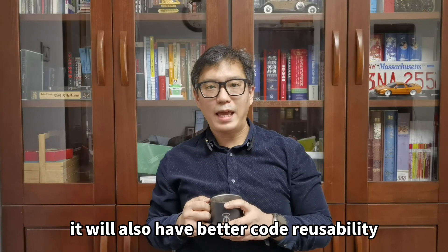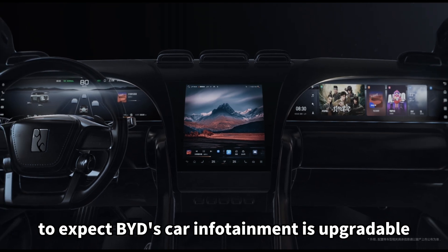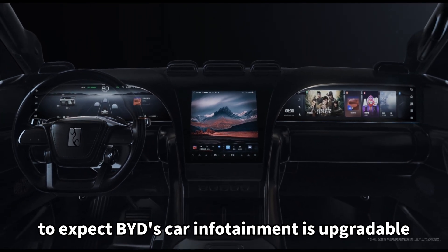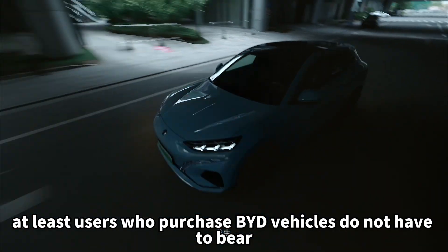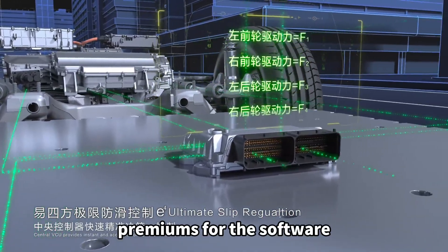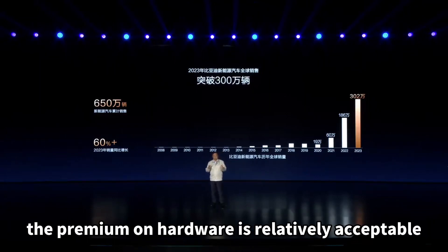In the future, this will also enable better code reusability. Although it may not be realistic to expect BYD's infotainment to be fully upgradable, users who purchase BYD vehicles do not have to bear excessive development cost premiums for the software. At the same time, because BYD has an annual sales volume of 3 million units, the premium on hardware is relatively acceptable.